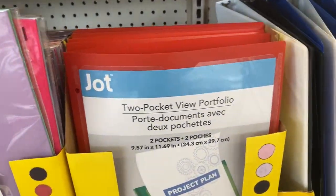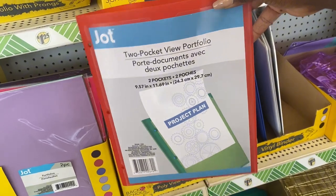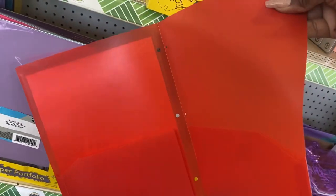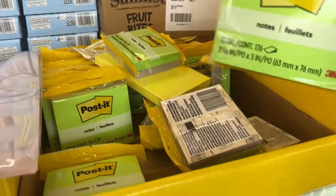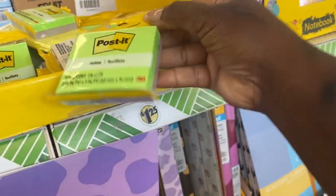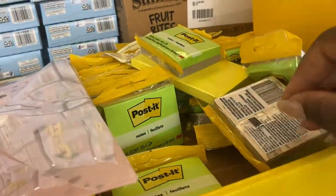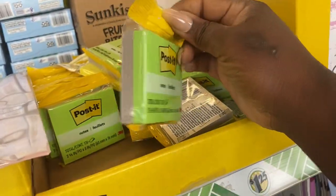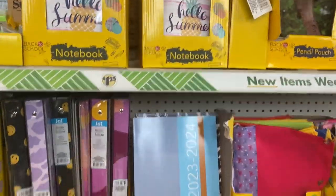Here we have the Jot two-pocket view portfolio with a clear pocket in the front — this one is $1.25 each, not a two-pack. Up here we have the two-packs of post-it notes. The only thing I don't like at Dollar Tree is they don't usually carry lots of different colors.